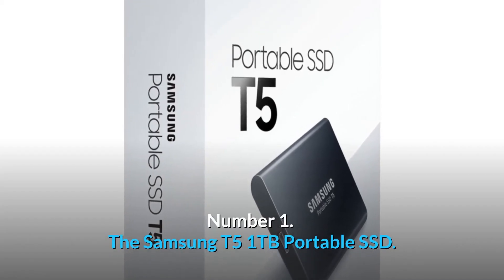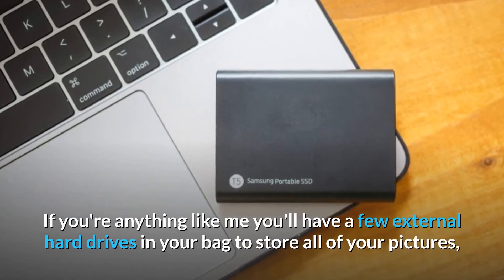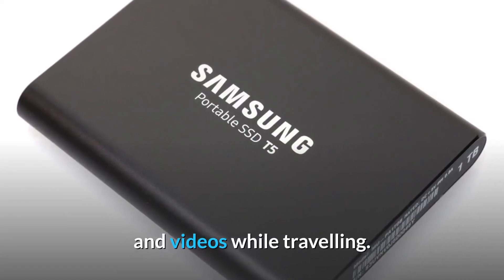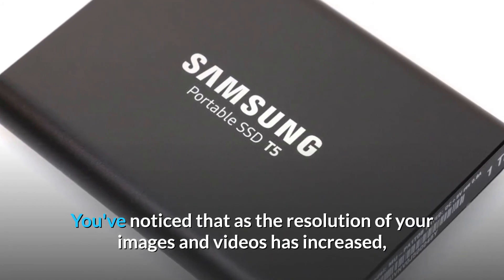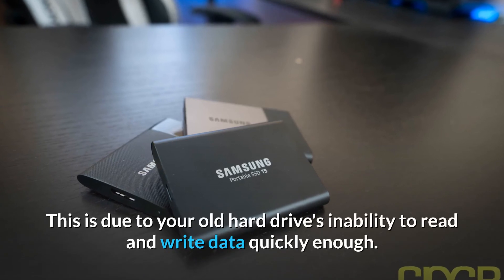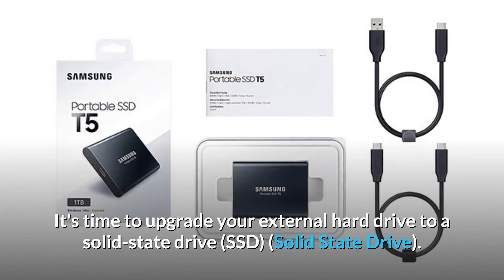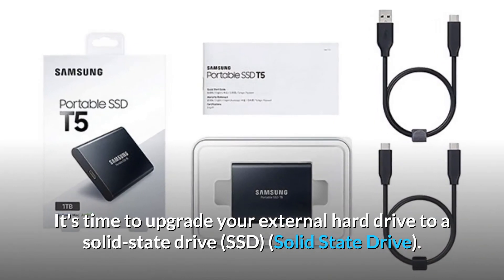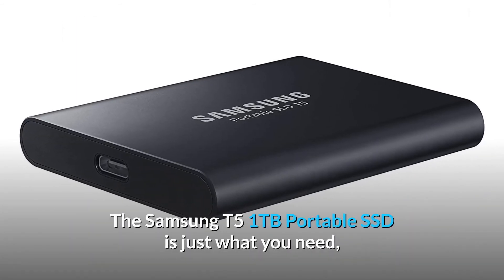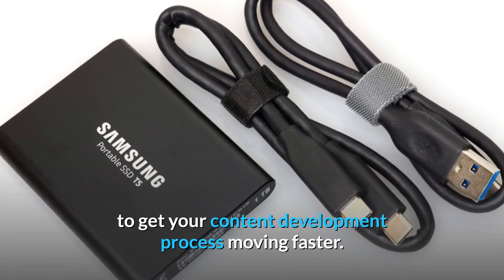Number 1. The Samsung T5 1TB Portable SSD. If you're anything like me, you'll have a few external hard drives in your bag to store all of your pictures and videos while traveling. You've noticed that as the resolution of your images and videos has increased, you've had to wait a lot longer for your files to load. This is due to your old hard drive's inability to read and write data quickly enough. It's time to upgrade to a solid state drive (SSD), and the Samsung T5 1TB Portable SSD is just what you need to get your content development process moving faster.